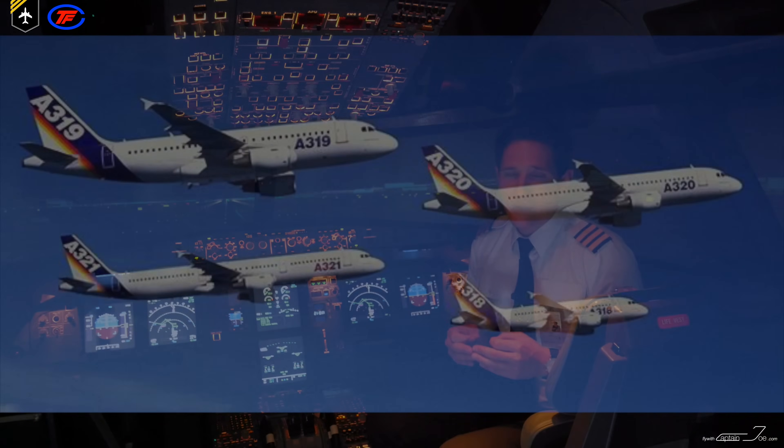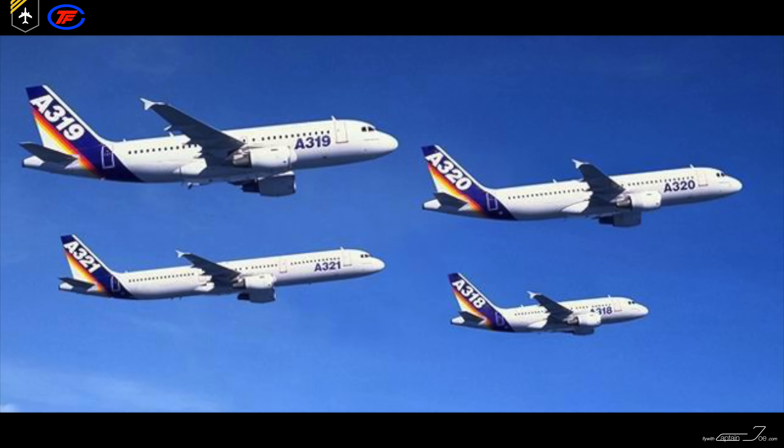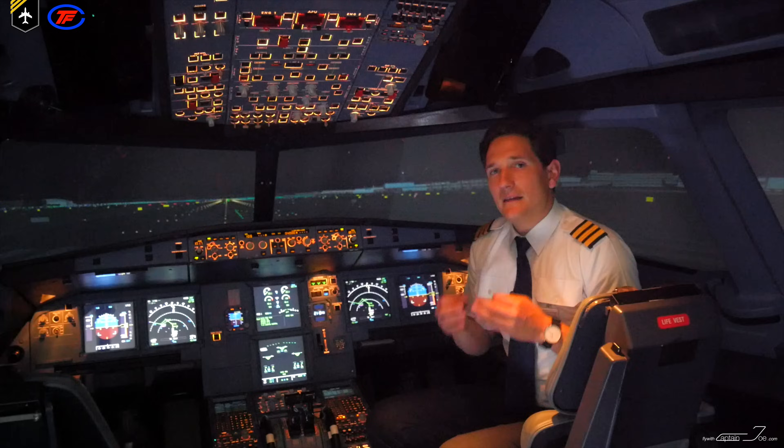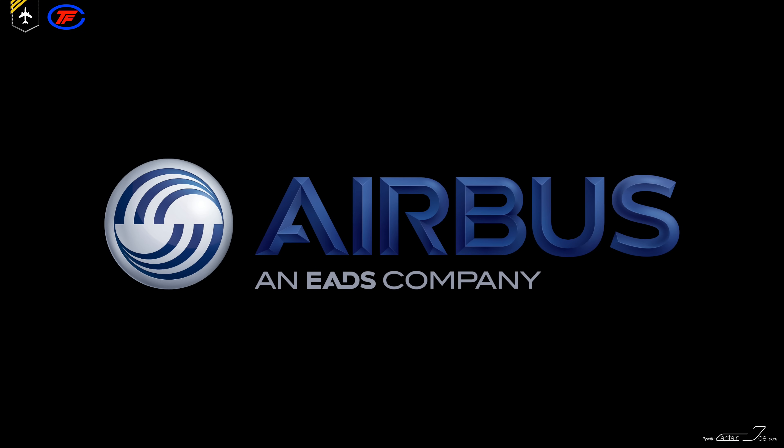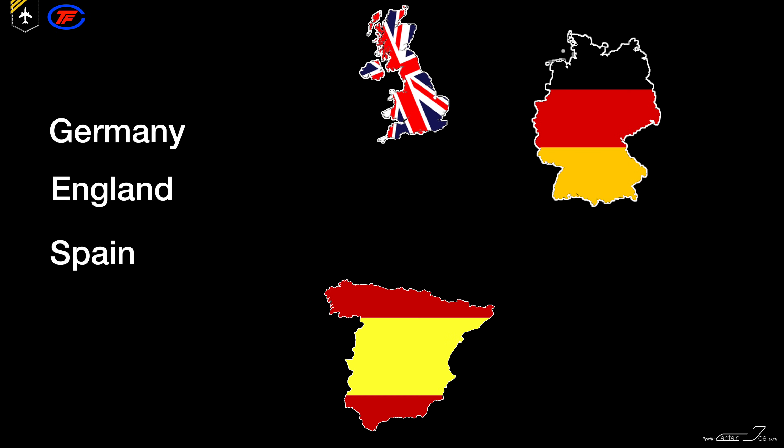First to know, the family members are the A-318, 319, 320, and the A-321. The A-320 is manufactured by Airbus Industry, which is a consortium of four European aerospace companies based in Germany, England, Spain, and France.